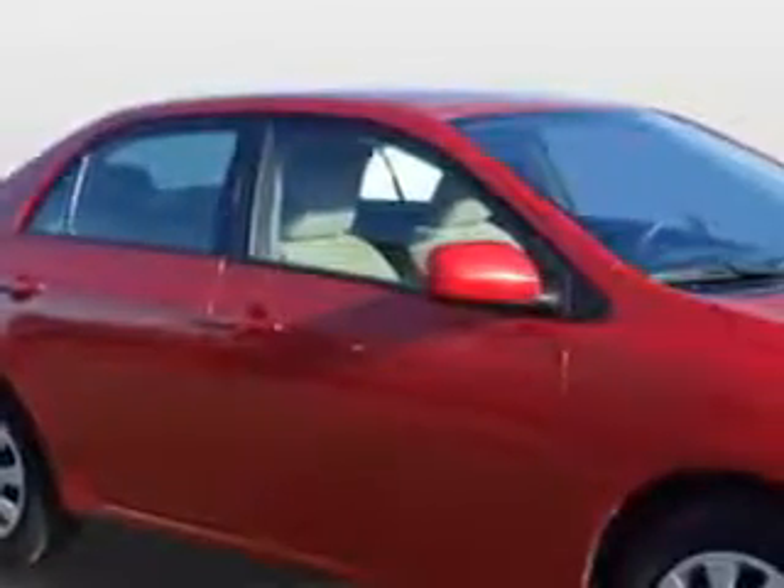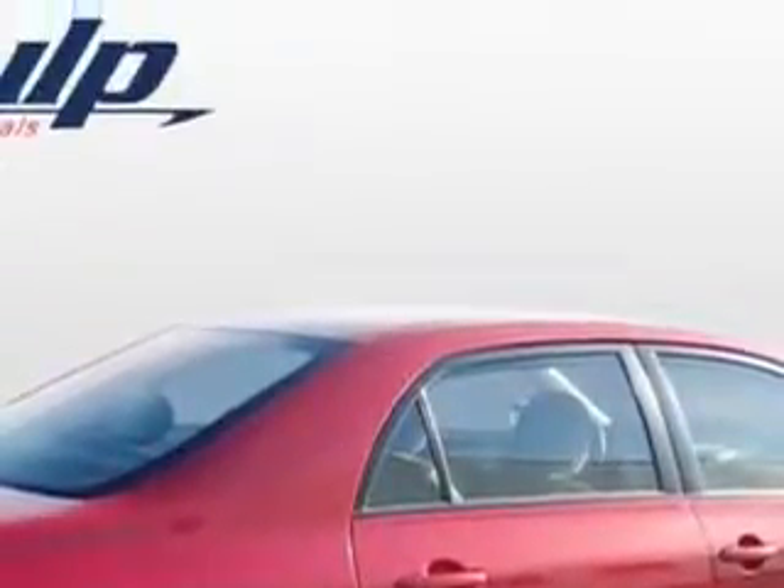Check out this Barcelona Red Metallic 2011 Toyota Corolla, equipped with a 4-cylinder engine and an automatic transmission. Enjoy an exceptional 34 miles to the gallon on this great car with features like: